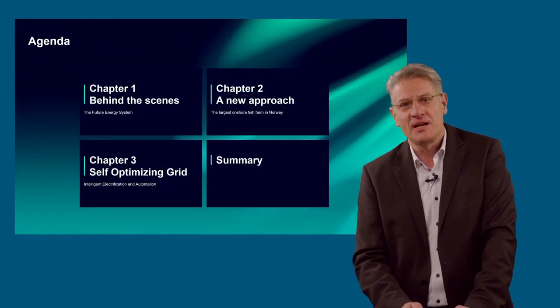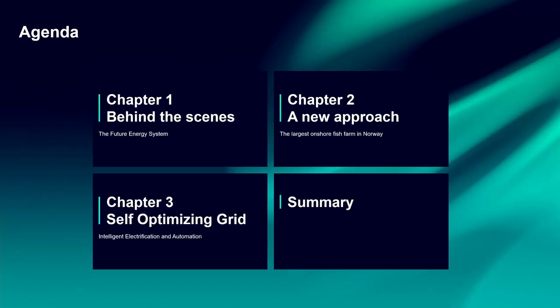Let's start with the agenda for the session. Chapter 1: Behind the Scenes, the Future of Energy System. Chapter 2: A New Approach, the largest onshore fish farm in Norway. Chapter 3: Self-Optimizing Grid, Intelligent Electrification and Automation, and finally, Summary.